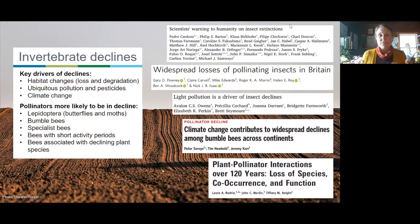The pollinators most likely to be in decline are Lepidoptera — butterflies and moths — along with certain bumblebee species. Specialist bees are more likely to be in decline, as are bees with short activity periods, flying only for a short window, and bees associated with rare or declining plant species. With that knowledge, we can be really strategic about starting new habitat from scratch or managing existing habitat to meet those concerns.